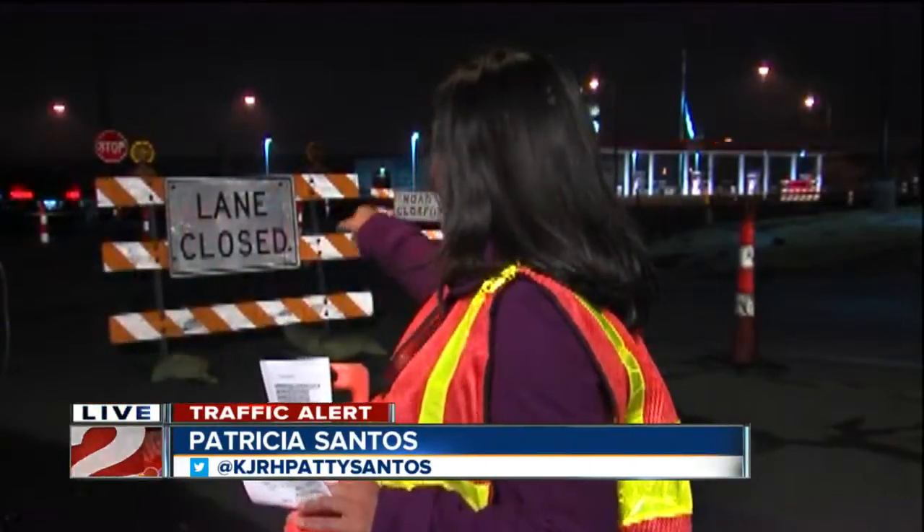Yeah, Max, you're going to start to see orange cones if you drive Delaware between 101st and 121st already. You can see the setup here behind me in this intersection.